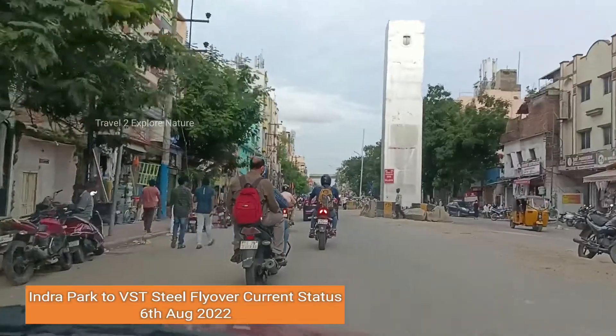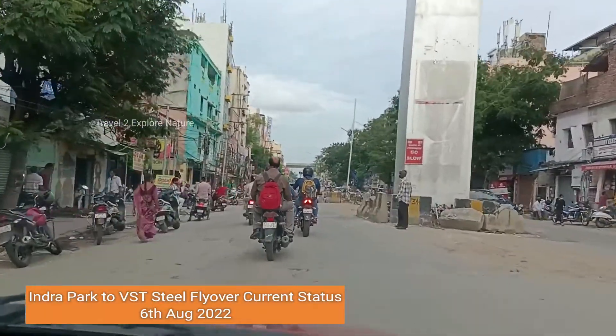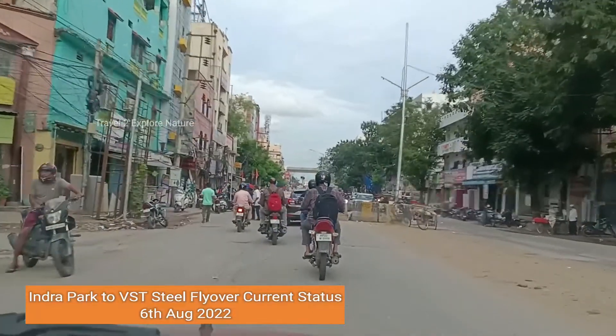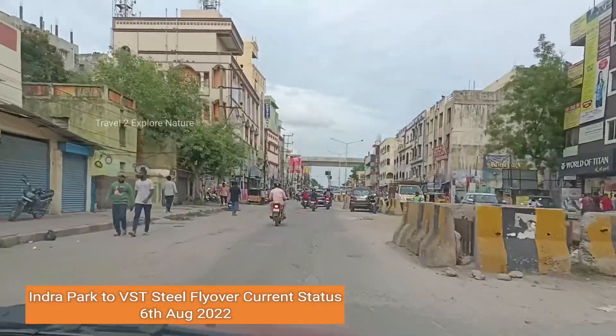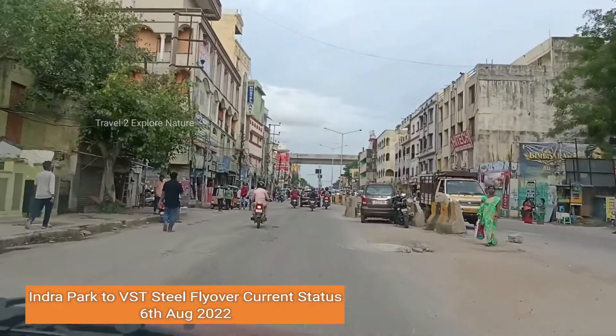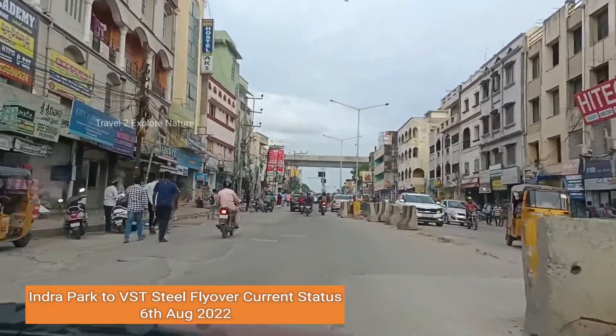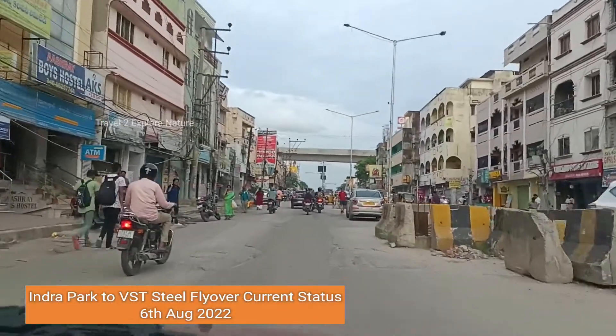Once completed, this flyover will ease the traffic here very, very much. On working days, if you pass through this stretch, it will be like hell.